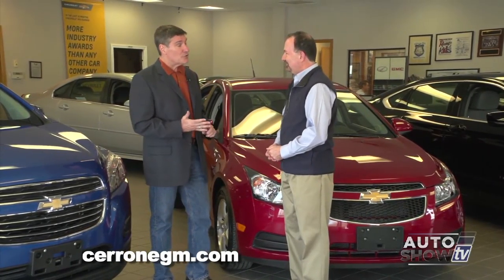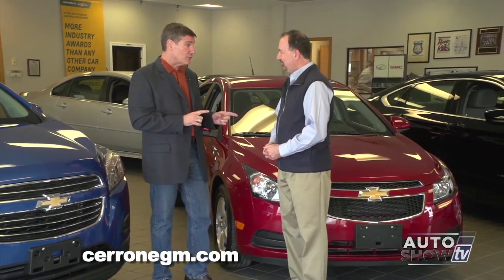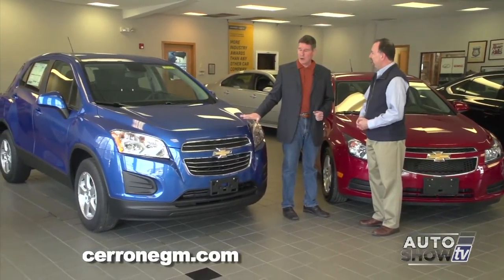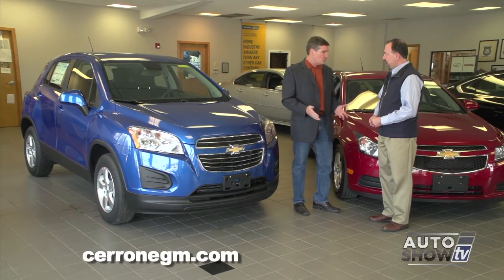We're back on Auto Show TV visiting with Al Cerrone from Cerrone's in South Attleboro. We have four topics to cover: first, the car they're highlighting this month — the 2014 Chevy Cruze LT at $13,995; second, the all-new Chevy Trax; third, an update on the new showroom across the street; and finally, a look at the 2016 Chevy Malibu.